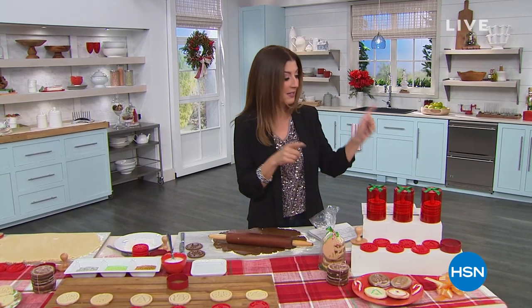We're also streaming live on HSN's Facebook page. While you're there, tell me what your favorite Christmas cookie recipe is. I know we all have our family favorites. We'll talk, we'll shop, we'll have a lot of fun.